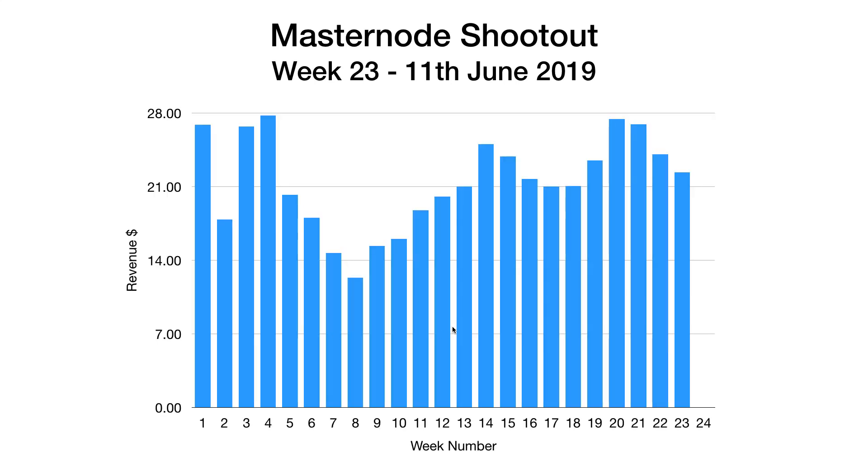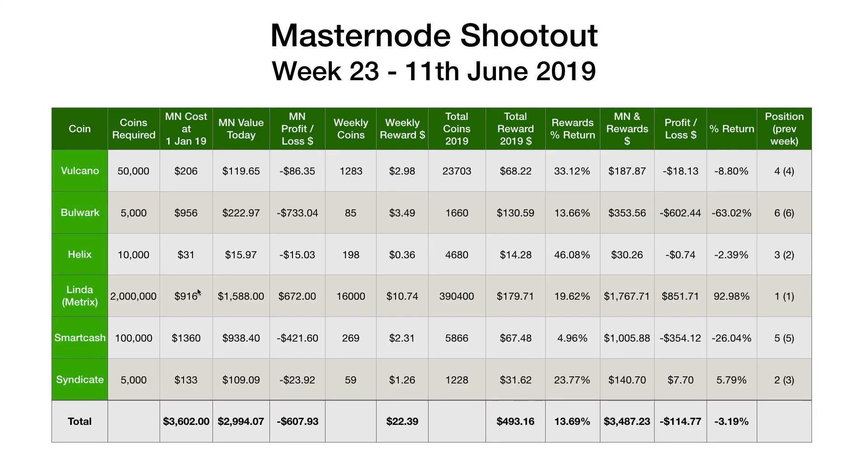Jumping over to the charts, you can see we've dipped a little bit from where we were over the last couple of weeks, but still well above that $20 mark. The price fluctuated a little bit last night. These spot prices that work out the Masternode value today were taken at Monday night at midnight as it turned over into Tuesday. Everything had a little boost yesterday, but during most of last week prices were down a little, so the staking rewards in dollar value are down a fraction overall.